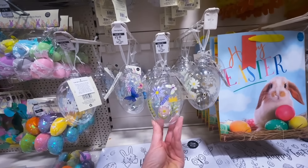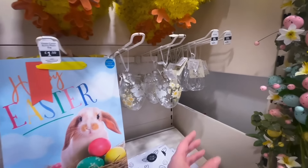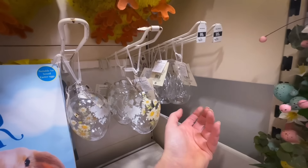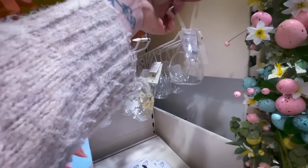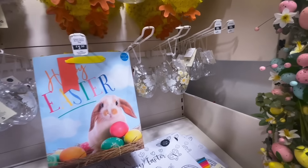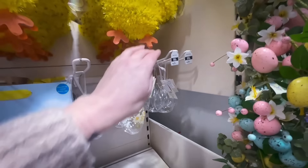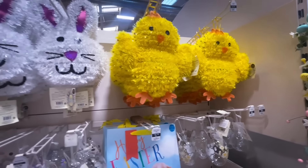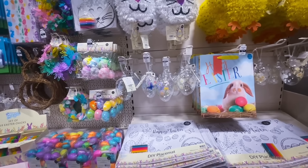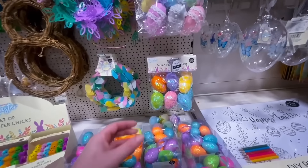I absolutely fell in love with these items — if I still had my winter tree I'd hang them on it. In the corner I noticed these hanging glass eggs for just 99p. They remind me so much of the White Company ones — on the White Company you get a pack of six for £20, whereas in the Range they're only 99p each. Save yourself money and go to the Range!